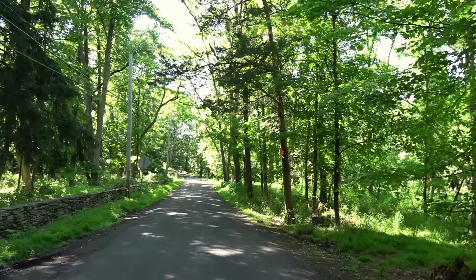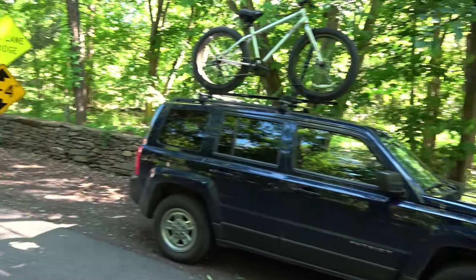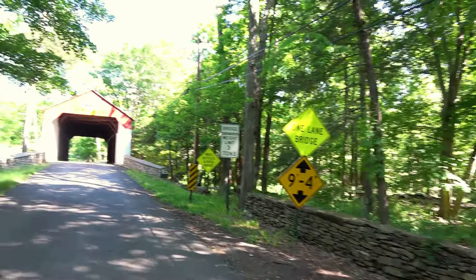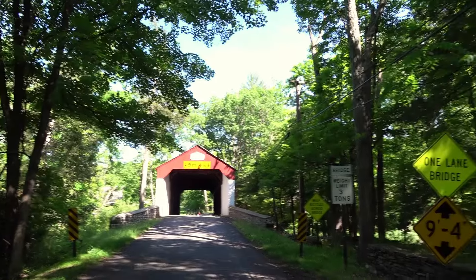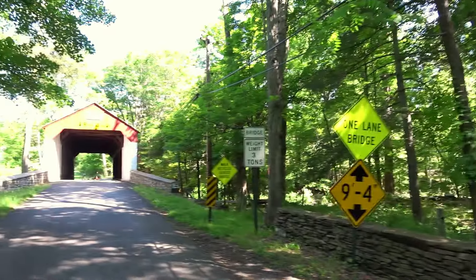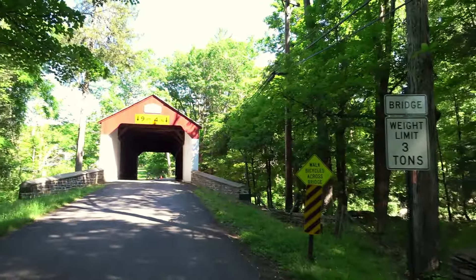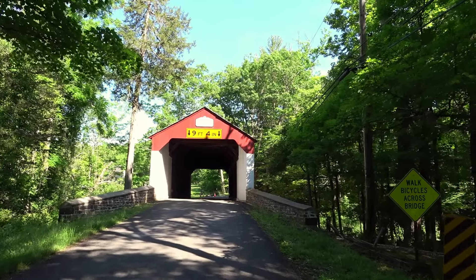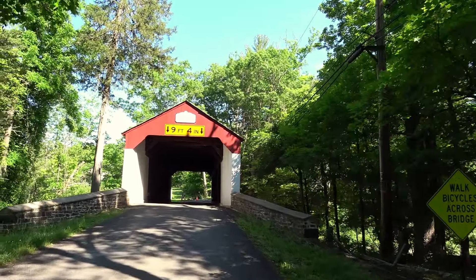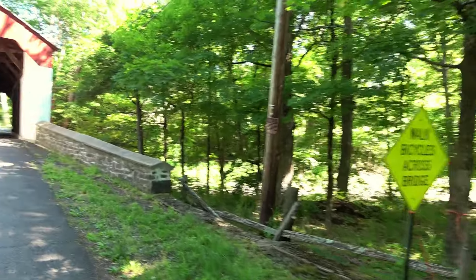This one is called the Cabin Run covered bridge — I like that name. A beautiful spot along here, and this is called Covered Bridge Road. The clearance is listed as 9.4 feet, which is roughly what my bike is, but I think it's higher than that. I looked online and it said 11 feet, so they must have changed it recently, but I had no trouble going across. It goes over Cabin Run, which is the name of the stream — thus the name.